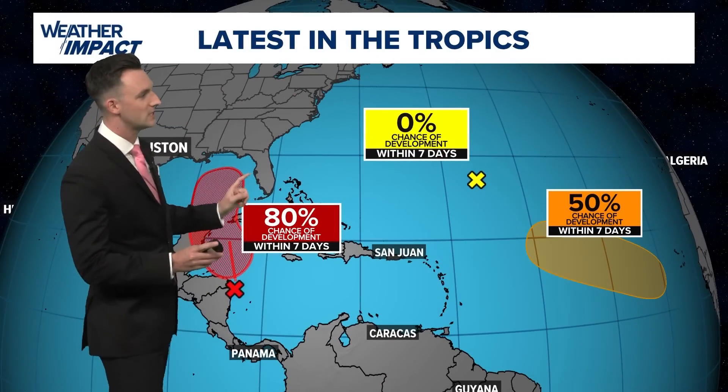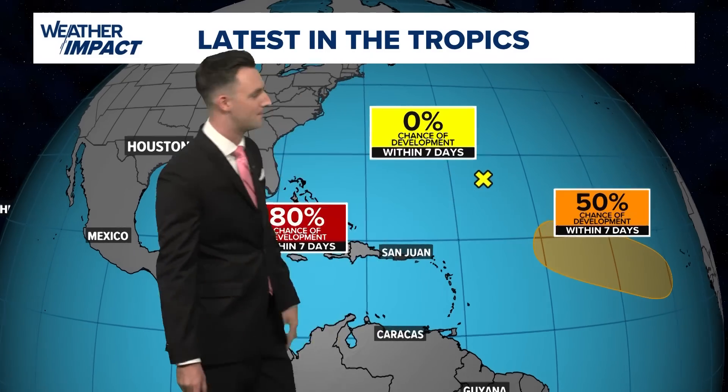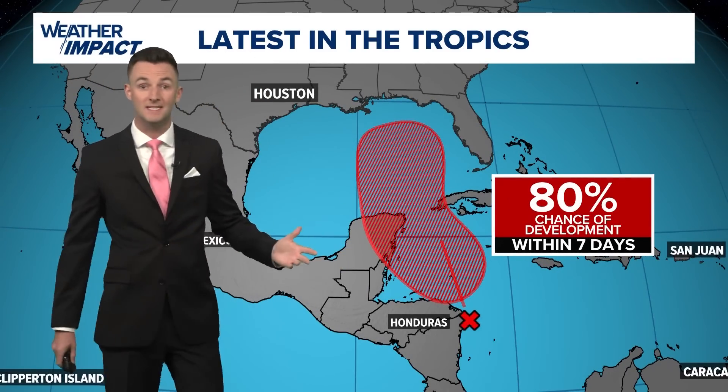Let's talk tropics now. Two areas that we're watching. This one is off the map — it's a 50-50 chance in the middle of the Atlantic — but this is the one that we are going to watch the closest in the coming days.